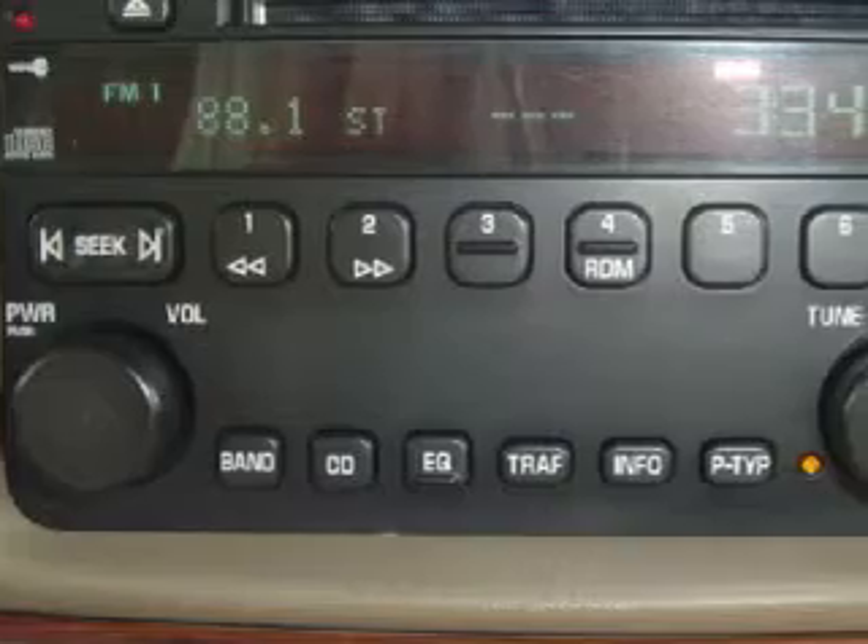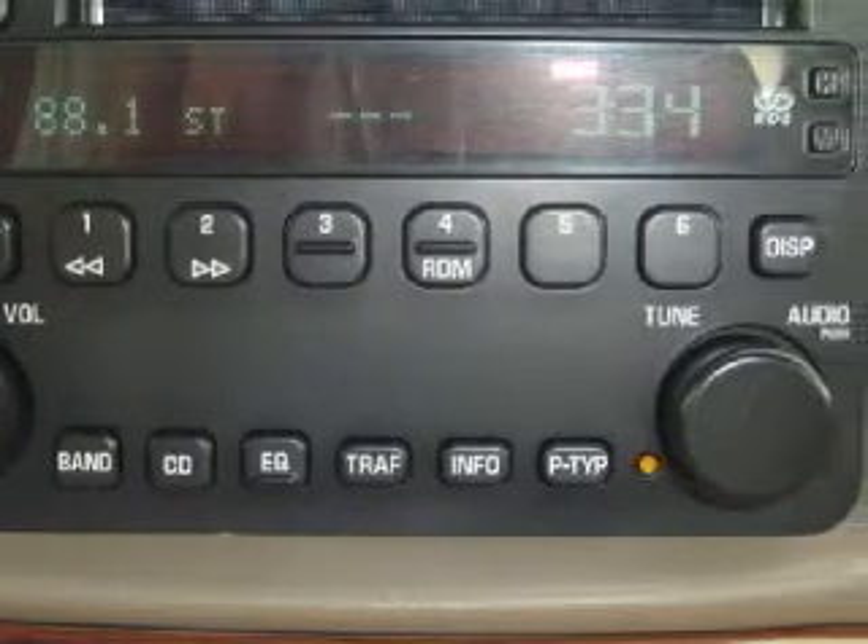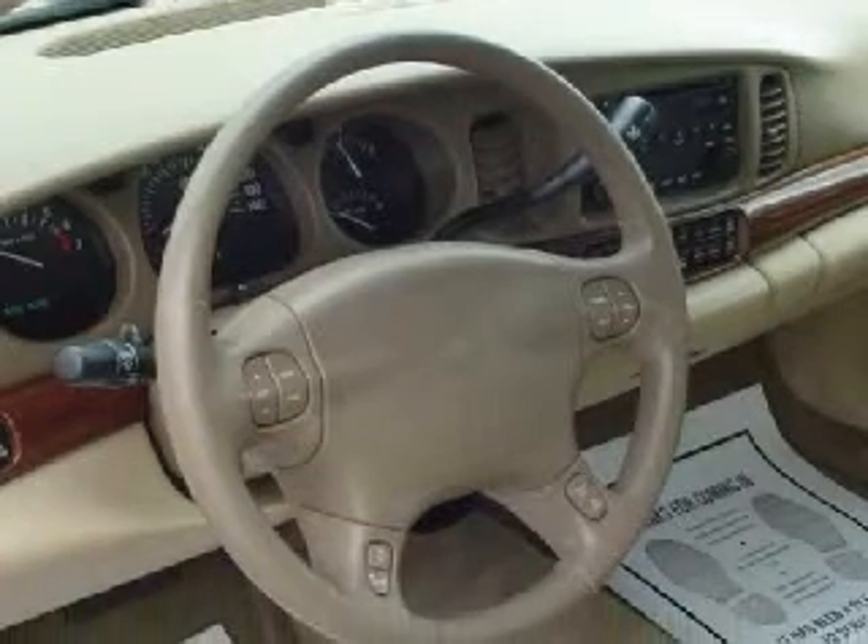Some of this vehicle's electronic and entertainment features include an RDS audio system with an AM/FM radio and a CD player, a 4-speaker sound system, and remote audio controls.